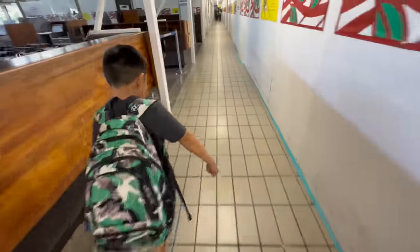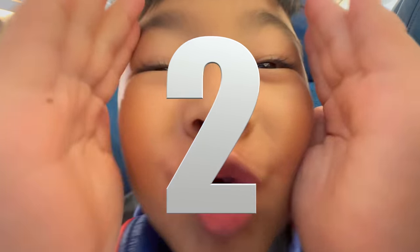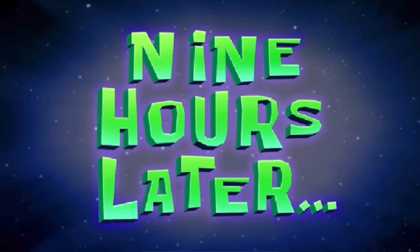You guys ready? Yeah! Waiting for the airplane. Finally boarding — three, two, one. Nine hours later.